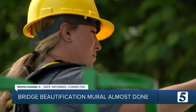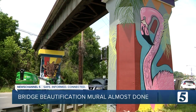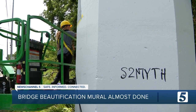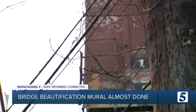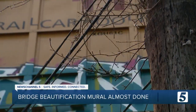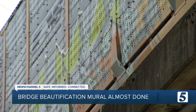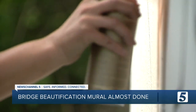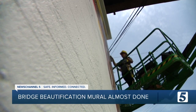Cara Aversa was hired by the Glencliffe Neighborhood Group to beautify this CSX bridge. The original mural here was defaced. I think the artwork that was there was beautiful from before, but so many years passed and then it starts to get dirty. Then one person tags and then it adds other tags. So anti-graffiti paint is important in this project, and that is what we're doing over it.